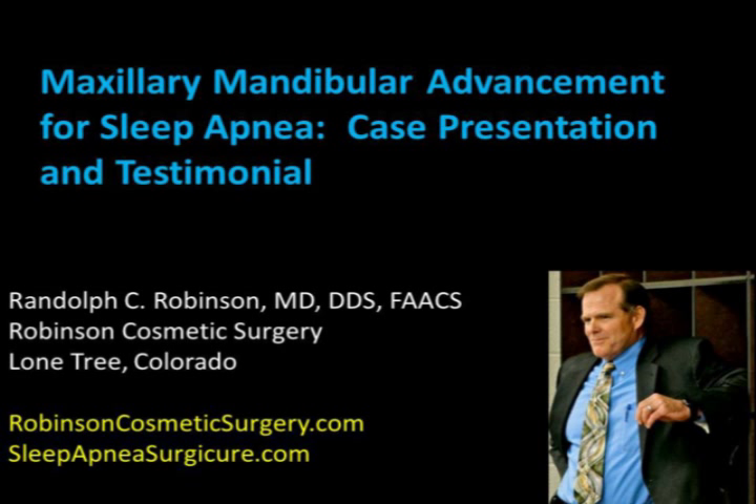Maxillomandibular Advancement, or MMA, is a very efficient method to cure sleep apnea for many patients. This video explains the surgery and presents a case example with the patient's own testimony.